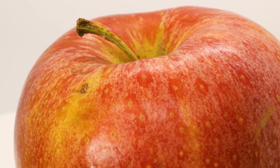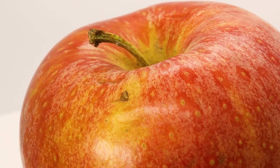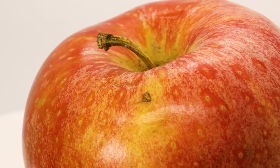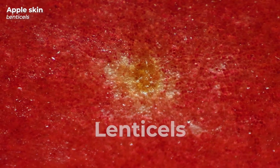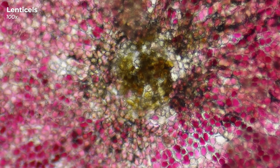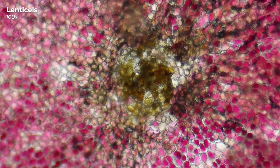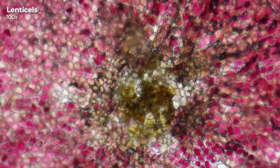Now back to the peel itself. Have you ever wondered what those little weird spots on the apple skin are? These spots are called lenticels and under the microscope the small bumps are very easy to see. These lenticular cork pores are clearly distinguishable from the surrounding reddish tissue. Their job is to let the apple breathe.